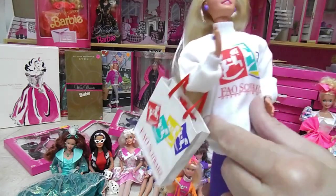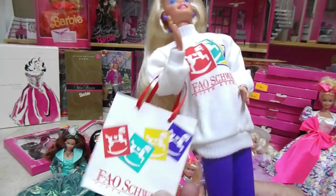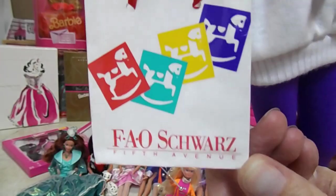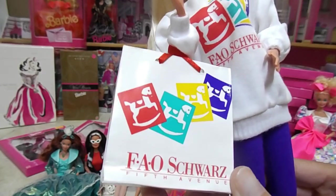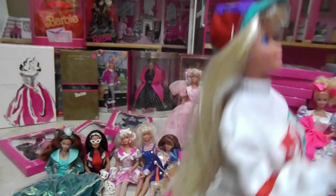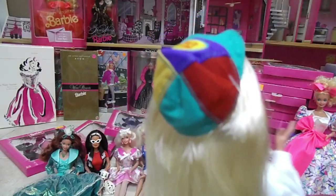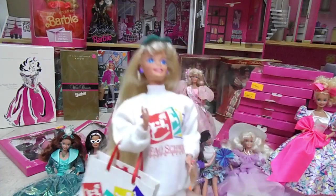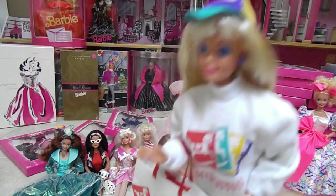Little sweatshirt — oh my gosh, it's so adorable! And then she has her shorts bag, and it says Fifth Avenue on it. That is just too cute. Oh my gosh, and look at this hat. She looks like a complete mommy — a mommy or a big sister going to shop for her little sister. Or maybe she's a toy collector, just like me.